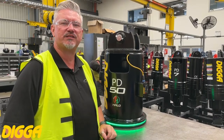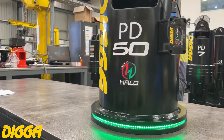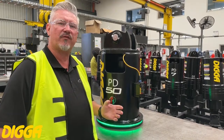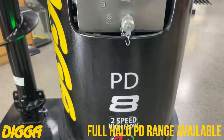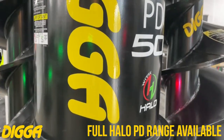G'day guys, here we are down at the digger assembly area. Exciting times here as the rest of the halo range is released onto the PD drives. That means everything from our PDD and PDXs through to the PD50 is going to be available with halo.